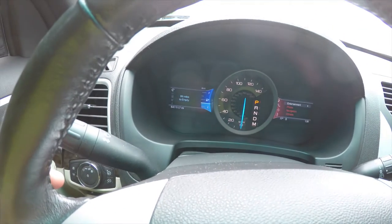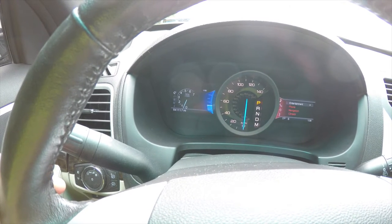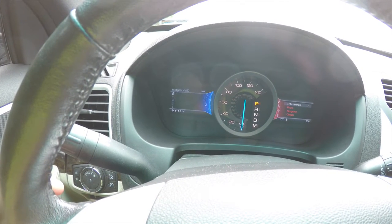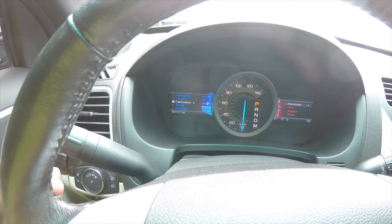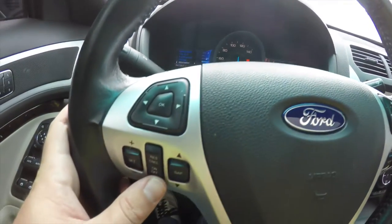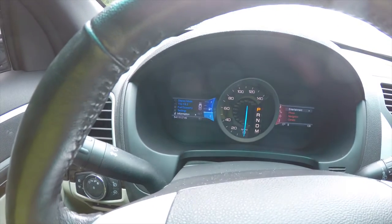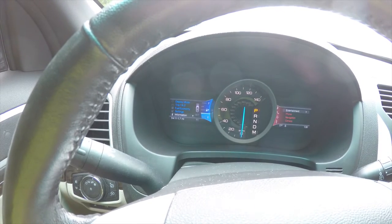You have different menus you can choose through. By turning the cruise control on, you can also set your gap for adaptive cruise control.